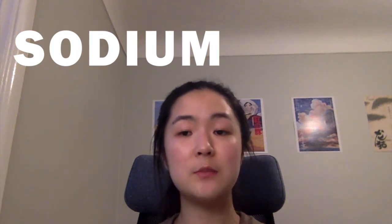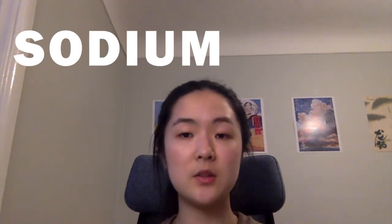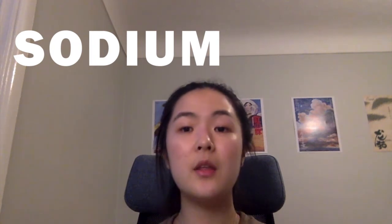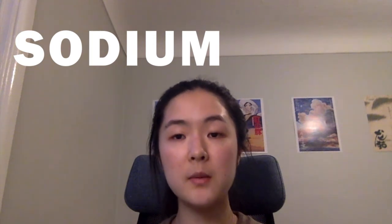High sodium levels are linked to many different kinds of health problems, including cardiovascular disease and hypertension. The excess sodium pulls water into our vessels, causing a sudden surge in blood volume. The walls of the vessels must stretch further and the heart must pump harder to accommodate for the extra fluid.